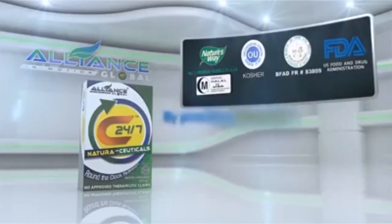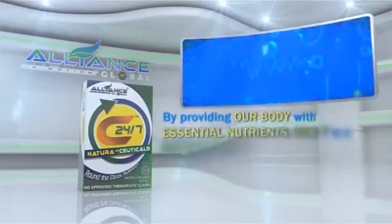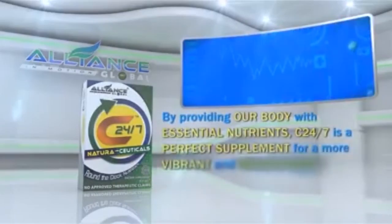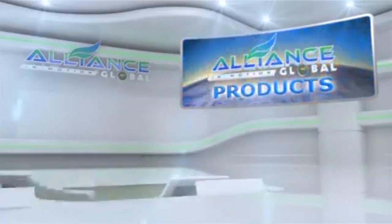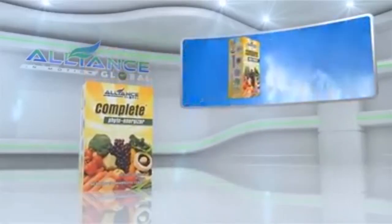By providing our body with essential nutrients, C247 is a perfect supplement for a more vibrant and healthy body. Another product of Alliance in Motion Global is the Complete Phyto Energizer.